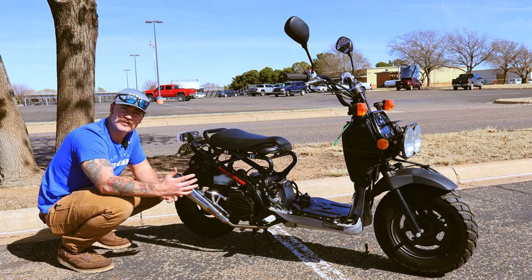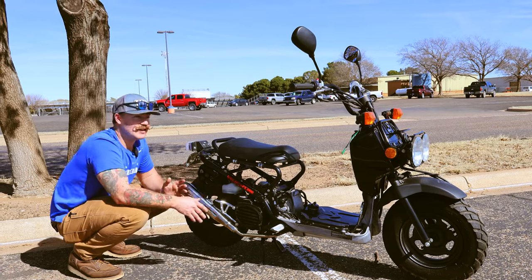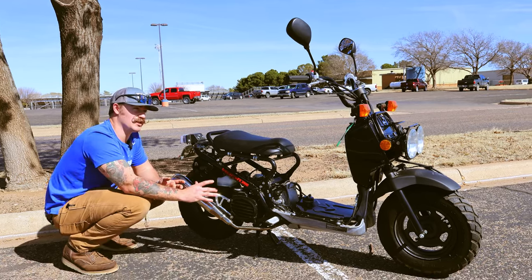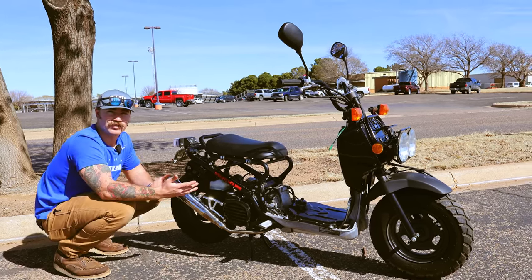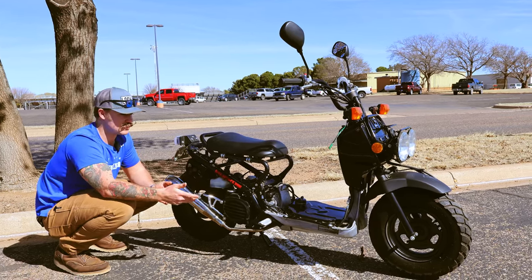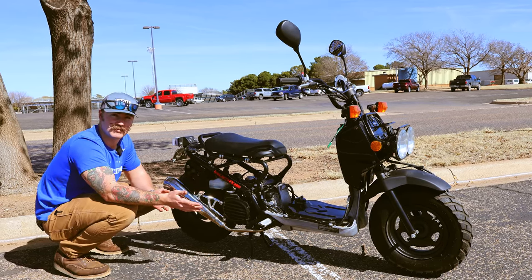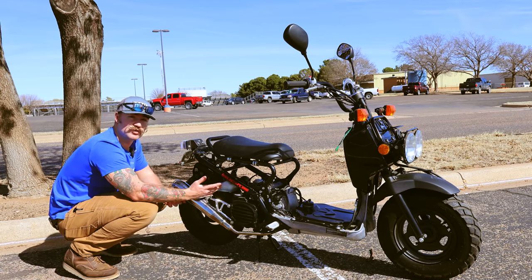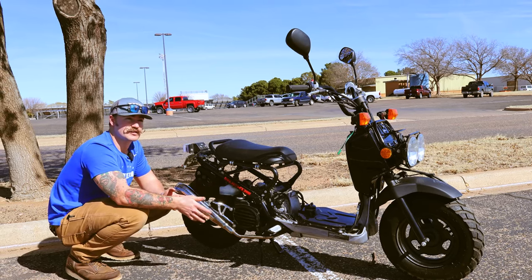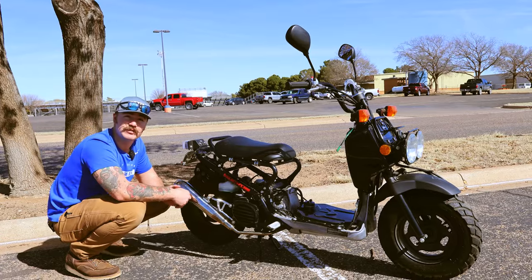A water-cooled engine, you say? I didn't know I was in the presence of such nobility. Honda wanted to make this the most reliable scooter ever. Since you generally ride scooters wide open because they don't go very fast, Honda introduced a cooling system. This is air-cooled like most scooters — and whenever things run cooler, there's less wear on the parts, which increases reliability.